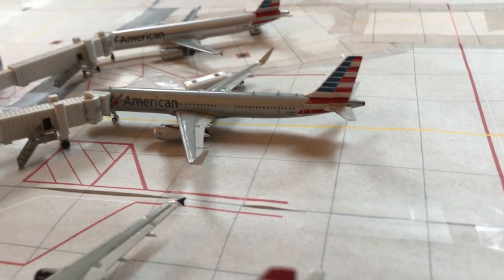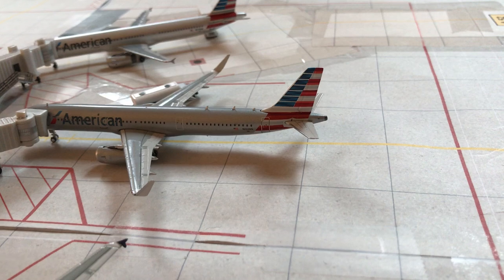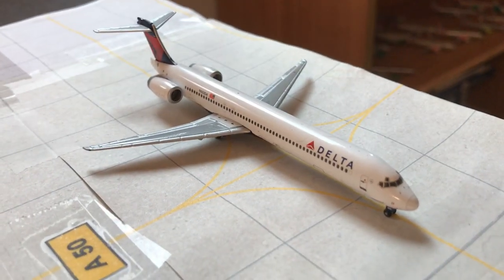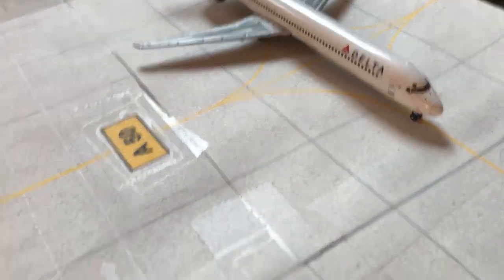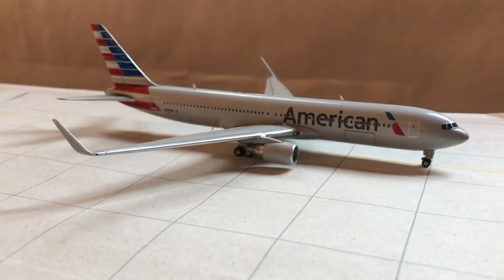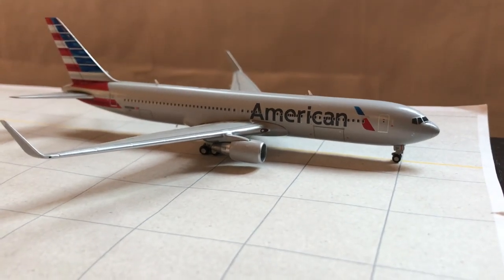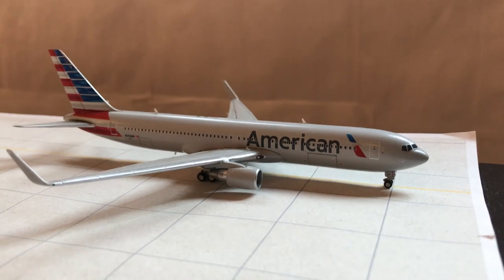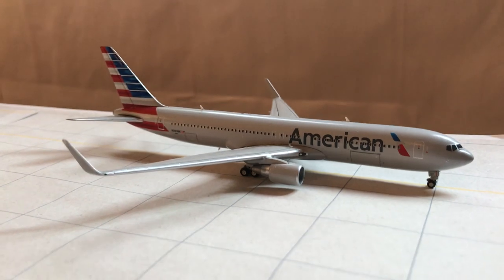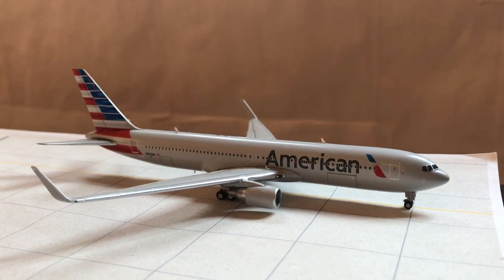American A321 headed to Dallas. Just taxiing in is a Delta MD-90 from Minneapolis-St. Paul. Right here we have an American Airlines 767-300 — this came in last Sunday to bring the Dallas Cowboys to play the Broncos. The United 764 was here today to take the Broncos out to play the Bills. I put the American 763 in because it's very rare. And you'll see another 763 here in just a minute.